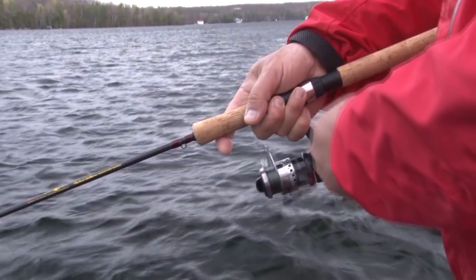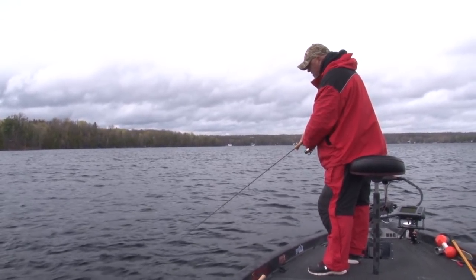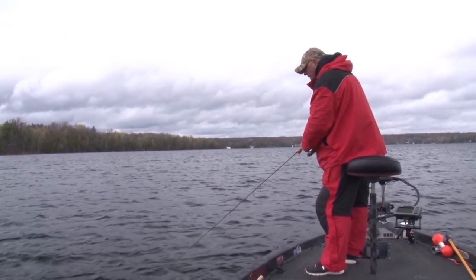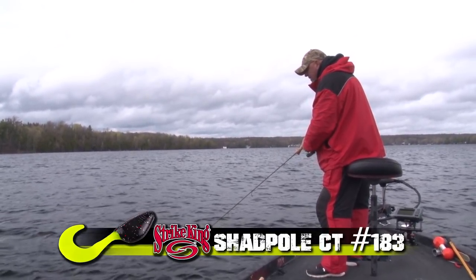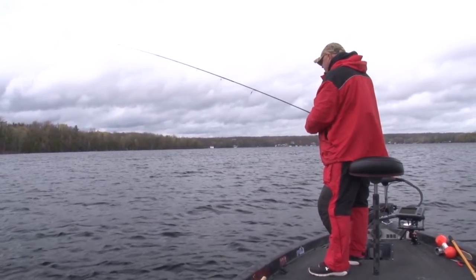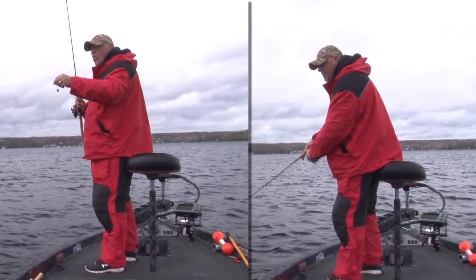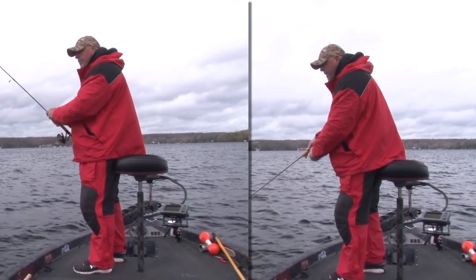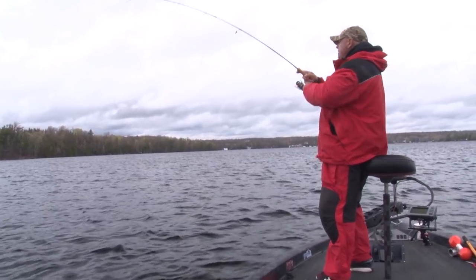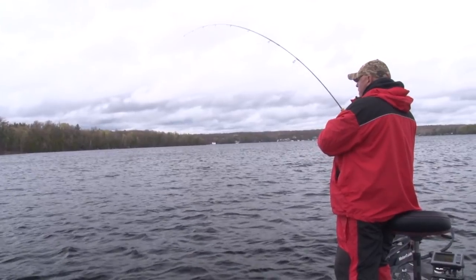Slow roll — that's it. When I think I'm going too slow, I got to slow it down even more. All you want is that little blade just to turn, and that little Shad Pole CT tail on the back end. Even in the wind it moves. In the water column, no problem — those fish see it, you just slow roll it through that school and they're gonna eat it.